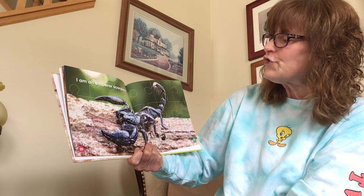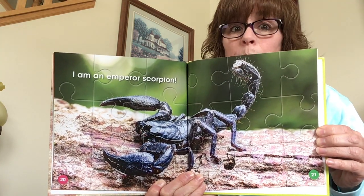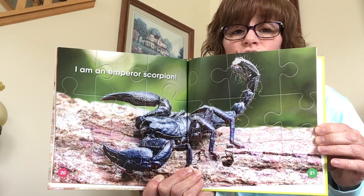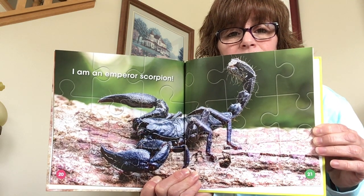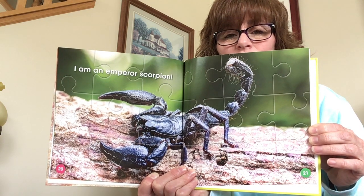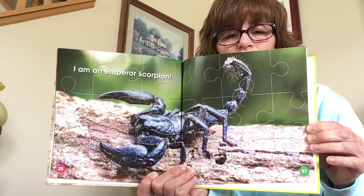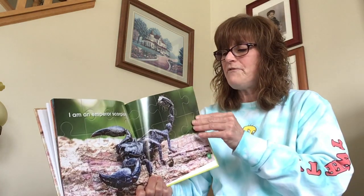I am an emperor scorpion. That's what I thought — I did not know it was an emperor scorpion specifically. I thought it was just a scorpion; I didn't know there was a different kind. That would scare me if I saw it crawling across my grass, but I don't think we have to worry about that. Let's talk about some facts.